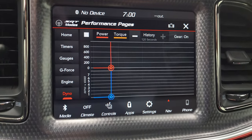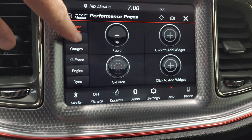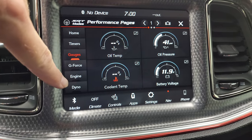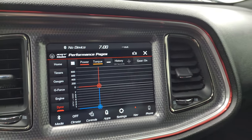There are your performance pages. You get your different SRT modes — your home screen where you can change the widgets to whatever you want, timers, gauges, g-force, engine and dyno — so a lot of really cool stuff.